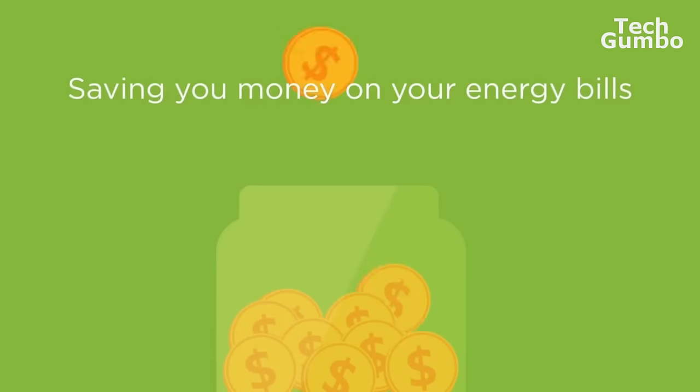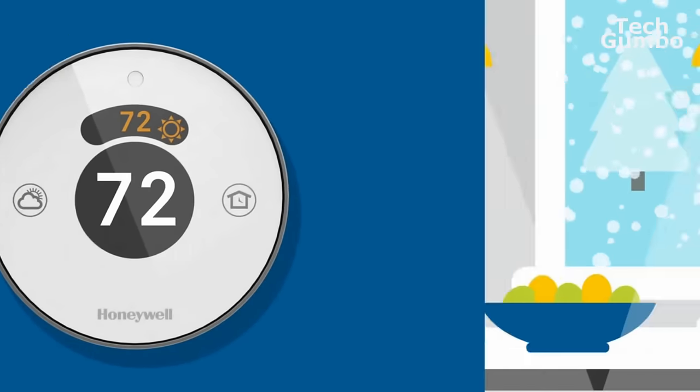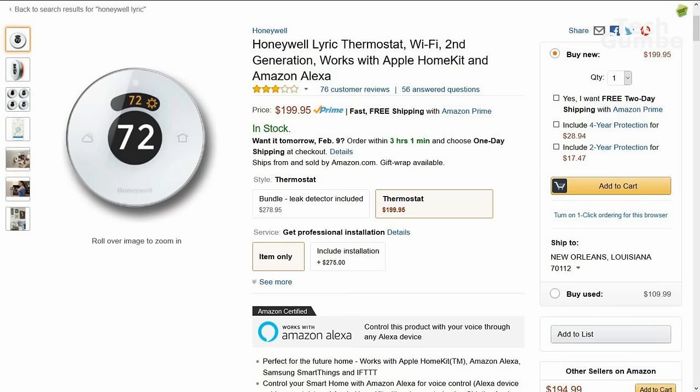It works with Amazon Alexa, HomeKit, Samsung SmartThings, Wink, and Logitech. Currently, it is retailing for about $200 on Amazon.